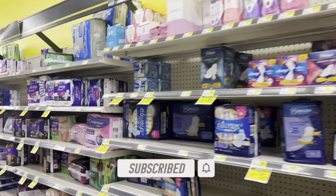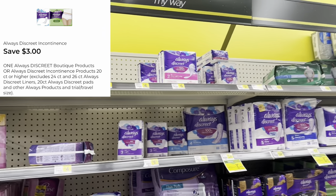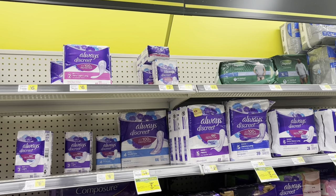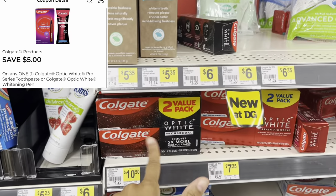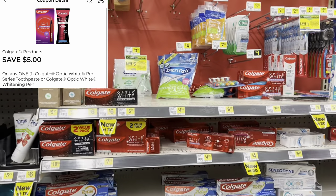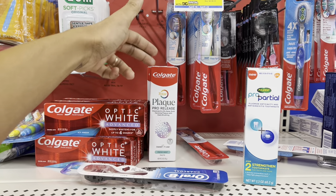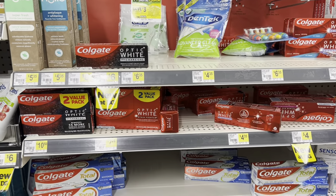If your store carries the Always Discreet pads, the ones at $3.25 have a $3 digital, making them just $0.25 — a great filler item. The ones at $6.50 use the $3 digital as well. My store didn't have the Colgate at $7.25 — it's like the Optic White toothpaste that stands up in the box. There's a $5 digital on that one, so definitely look for it. For the video I'm adding in the $8 Colgate with a $3 digital instead.